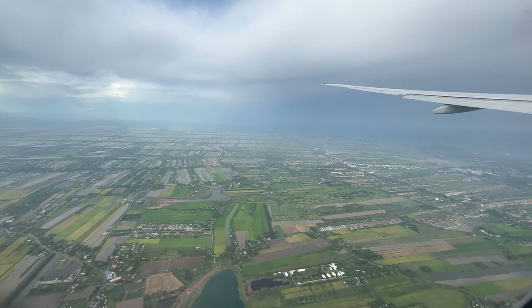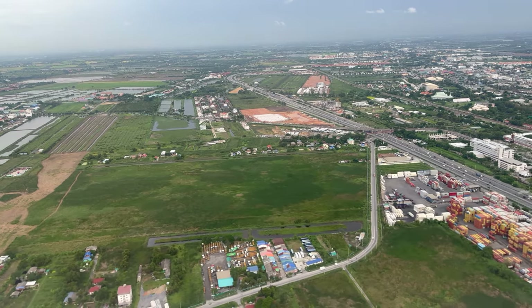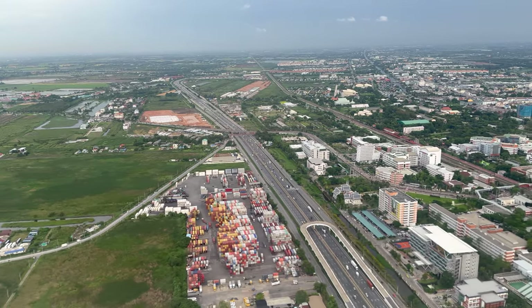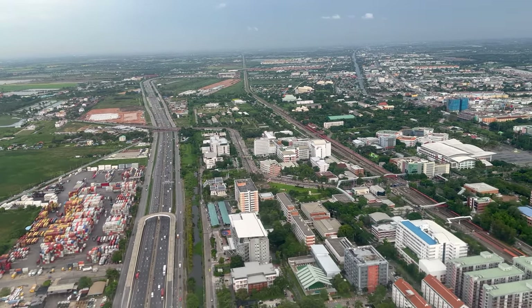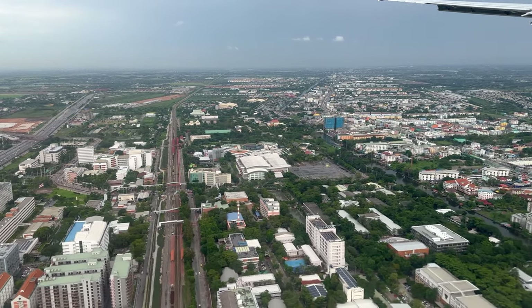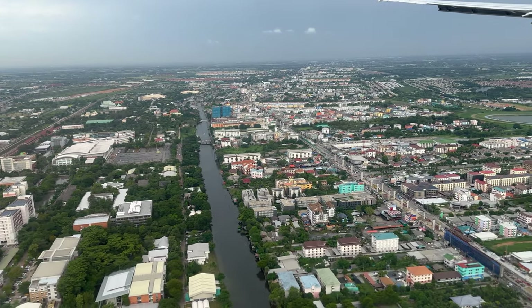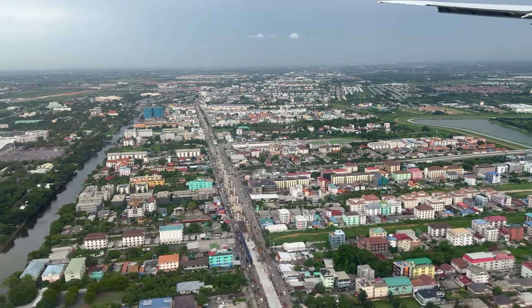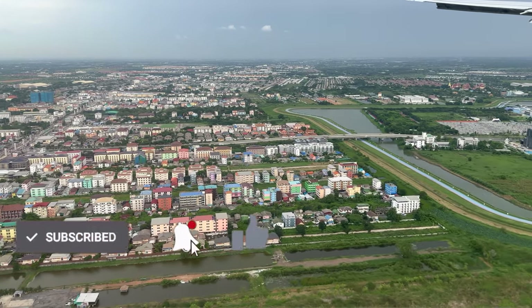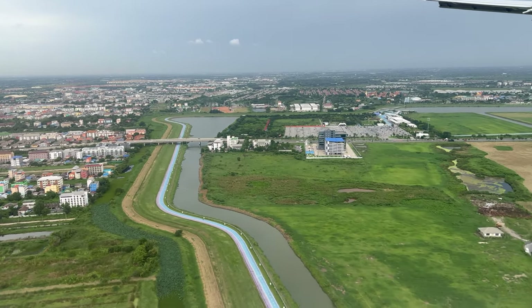A fantastic flight and highly recommended. If there are any areas EVA Air need to improve on it would be two things: the first is the entertainment selection — it would be nice to have more western options with more episodes; the second is being able to book special assistance online rather than having to contact a call centre. As always, all my trips are self-funded and my reviews are honest. This is not a very easy hobby for someone who's 99% blind, so if you enjoyed this video please hit the thumbs up and subscribe for more travel videos.